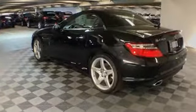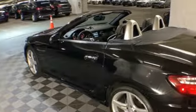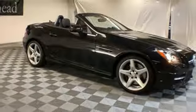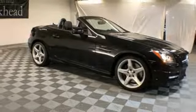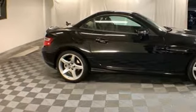Of the SLK, New Car Test Drive declares it carved through the corners like an Olympic slalom skier and had just the right amount of power to sprint from one turn to the next. High style, high performance, Mercedes-Benz. You'll never know until you try — test drive it today.